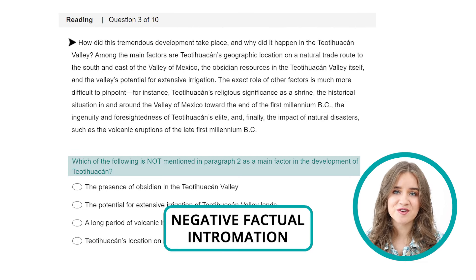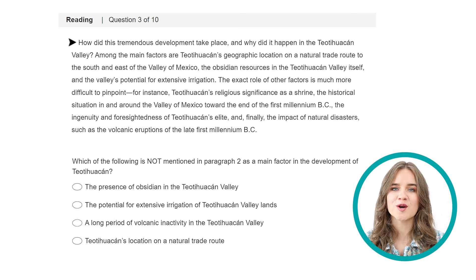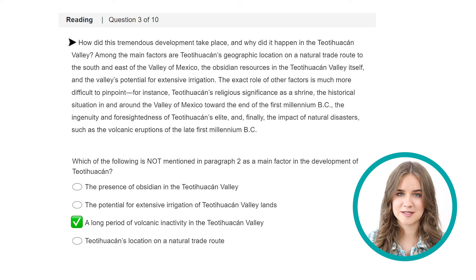Question 3 — another negative factual information question. We need to find a statement that's not mentioned in the text. Start by analyzing the statements first, and then read the paragraph. The right answer is 3: a long period of volcanic inactivity in the Teotihuacan Valley. Remember that you are looking for the option that is NOT stated in the text. Many students get so excited to find the first statement in the text that they mark it as the right option and move on. That's why they capitalize words like NOT and EXCEPT. To eliminate one option, you need to find all other three statements in the text.